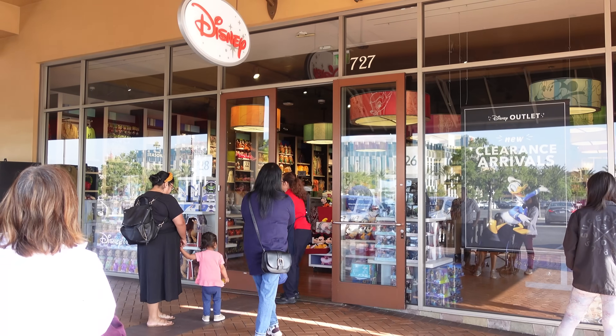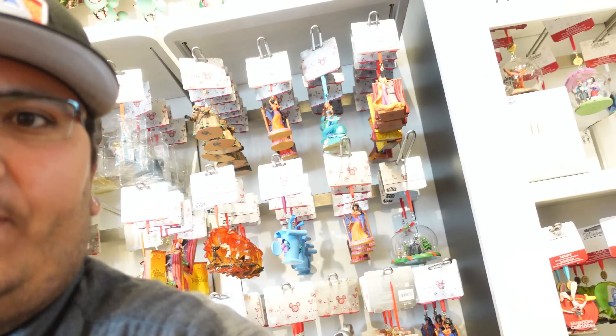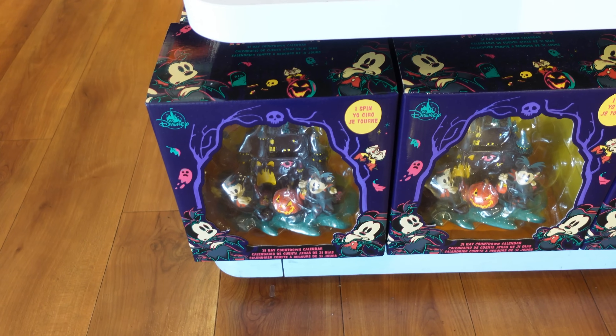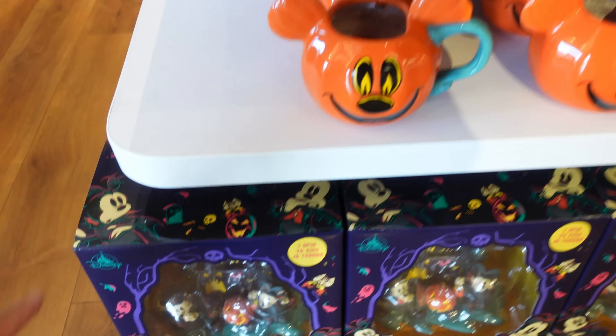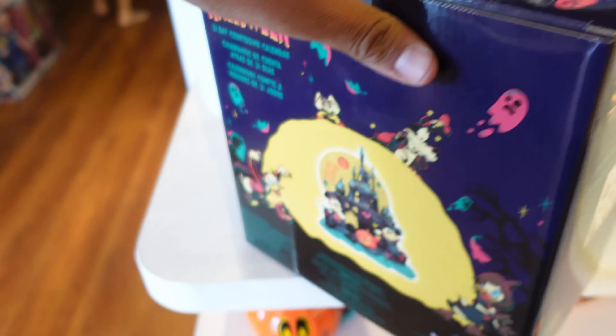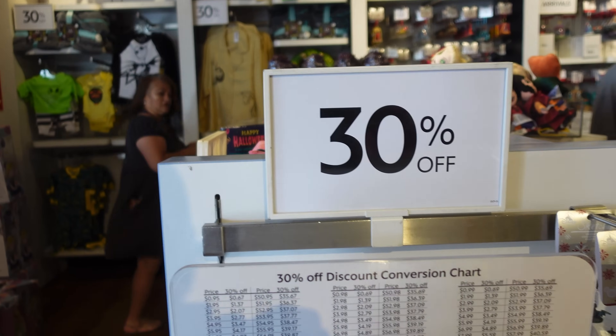We just got inside the Disney outlet store, and not only do they have Halloween stuff, they've also got some Christmas stuff like ornaments and a few other things. I'll show you guys the Halloween stuff first. They have the 31-day countdown calendar — let's see if it has a price on there. This one is $54.99, and the cool part is all the Halloween stuff is 30% off right now.